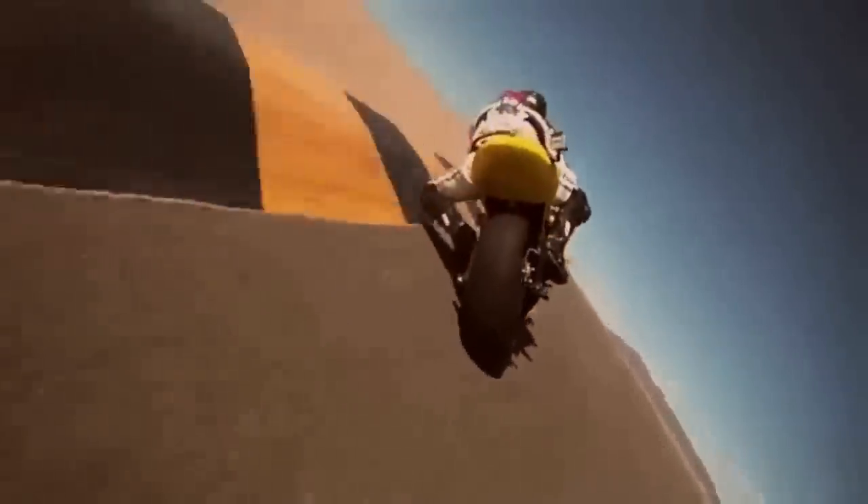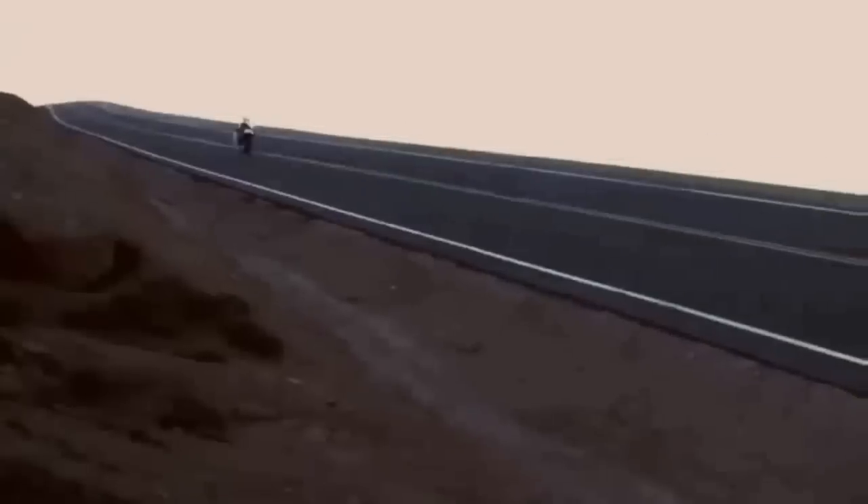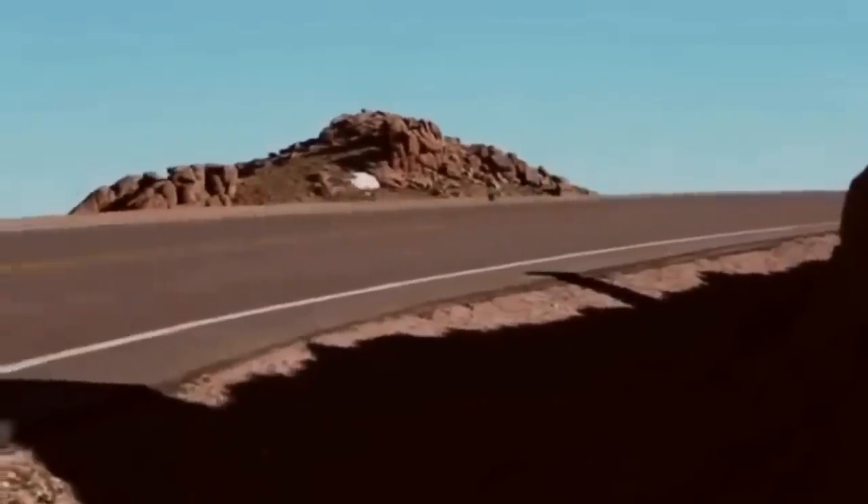We've raced at Le Mans and won the FIM World Championship. We raced at Pike's Peak against some of the fastest gas bikes and won that first overall.